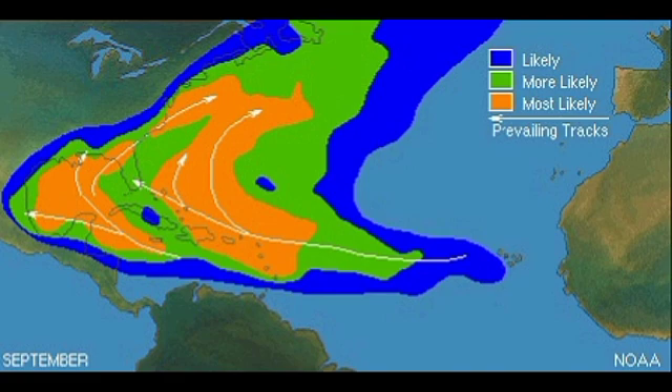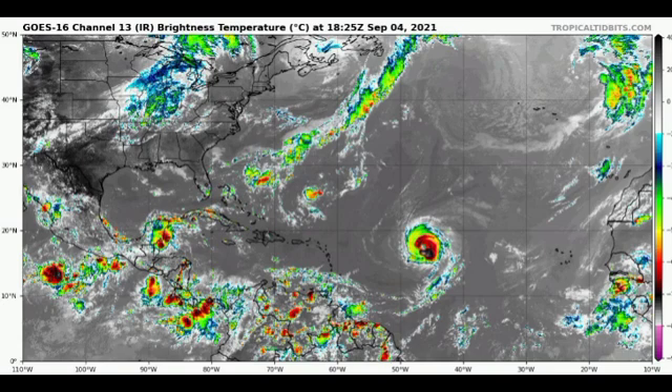More tropical cyclone activity is anticipated, and this could even prolong into October and potentially November — last year we had two major hurricanes, Eta and Iota, as late as November. If you're in regions typically affected, such as the Caribbean, along the Gulf Coast, the Bahamas, or the east coast of the U.S., you really want to be cautious and ensure that you have all your plans in place. If you need to evacuate, know that you will do so, so things flow smoothly.